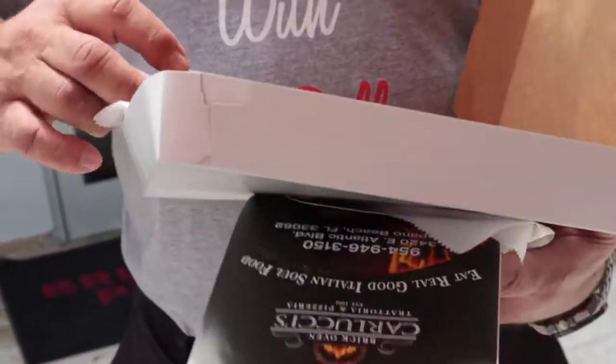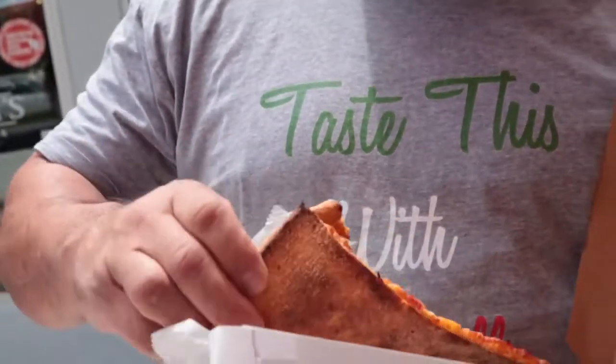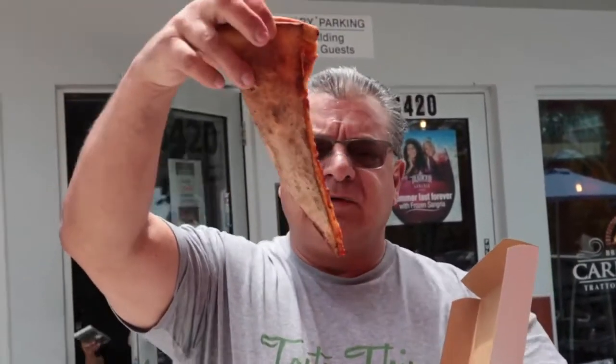Here's their slice — they're using all top quality ingredients. Look at the bottom: well done. It's sticking to the paper a little bit, but no grease.